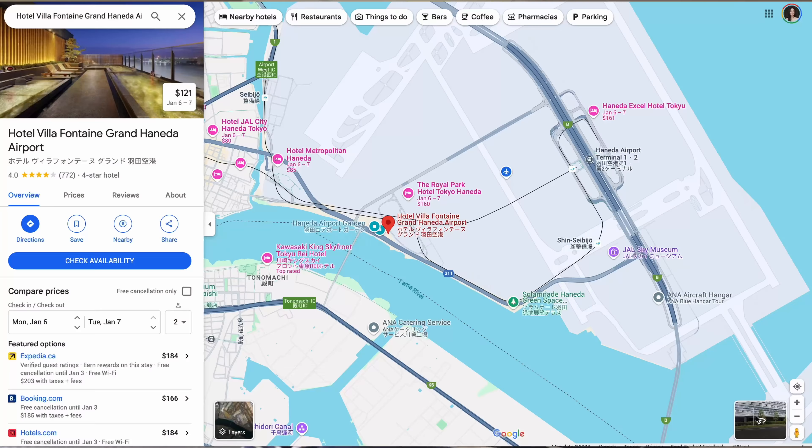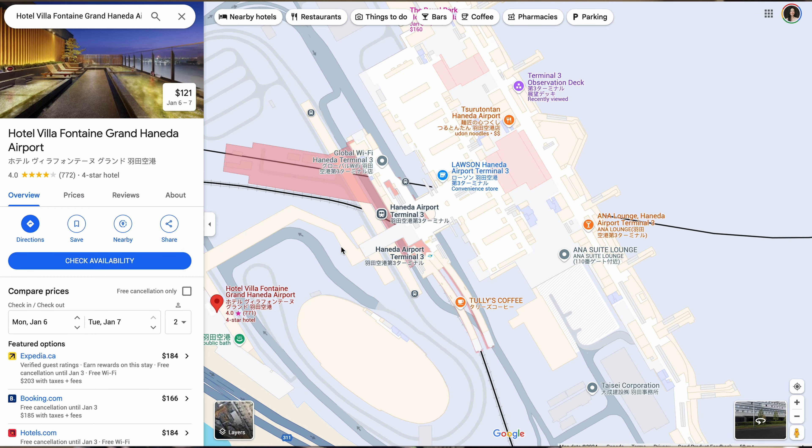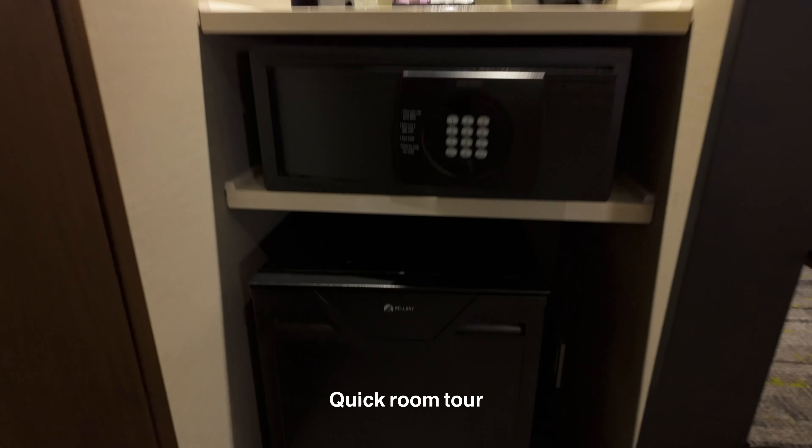It is time for a quick room tour. We are staying at the Villa Fontaine Grand, which is the Haneda Hotel directly connected to the airport, because we've got a flight to catch tomorrow to Fukuoka. Quick room tour — first when you come in you do get a safe and a fridge.